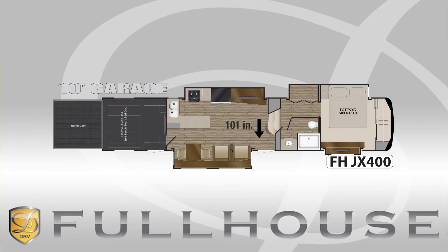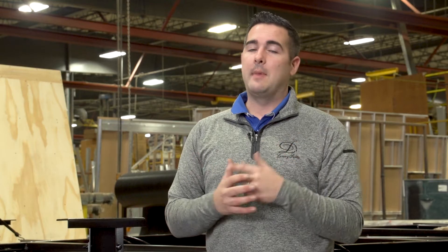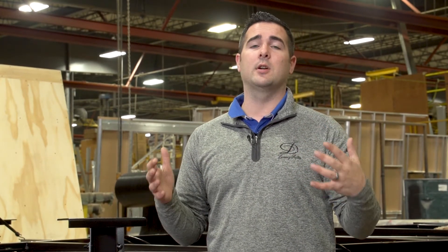This is going to be a 101-inch wide body frame compared to a standard 96-inch frame. Five inches might not seem like a lot to everyone else, but when you're inside this coach and you're living in it full-time, those extra five inches are going to matter to you.